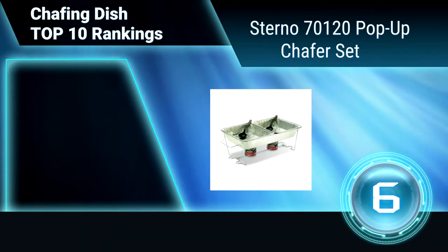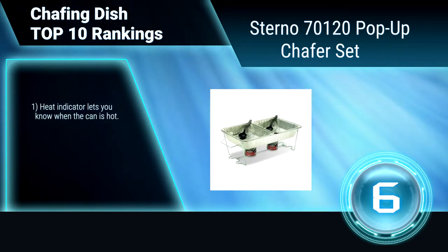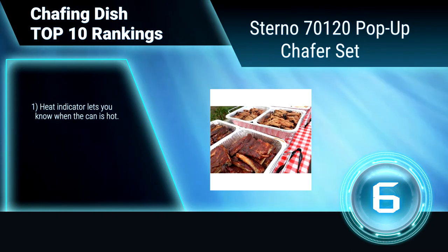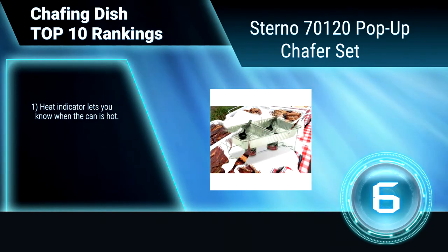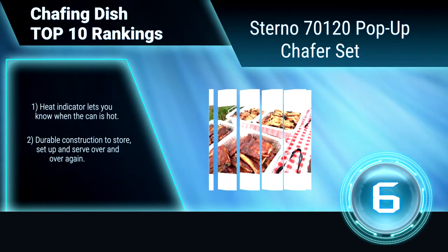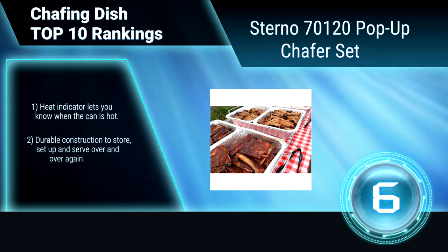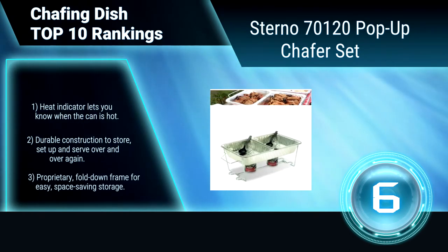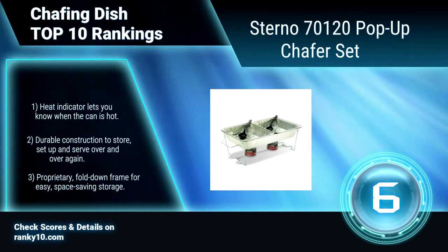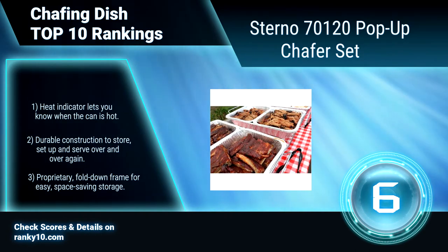Ranking Number 6: Sterno 7120 Pop-Up Chafing Set. This includes two cans of Sterno gel chafing fuel to keep food at the ideal temperature. The spill-proof fuel cans can be used in chafing dishes or buffet sets to provide a safe and environment-friendly solution to hosting the perfect party. Heat indicator. Durable construction. Fold down frame for easy storage.